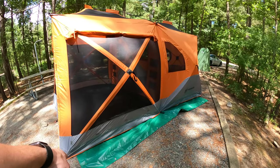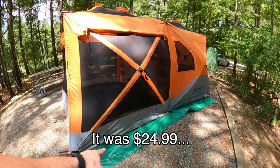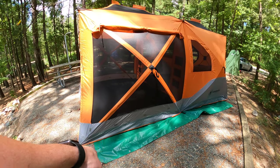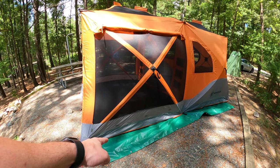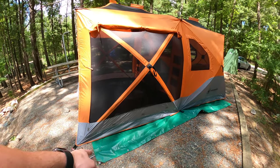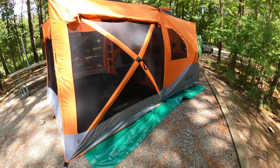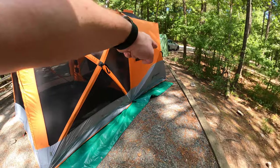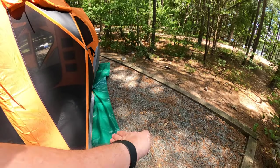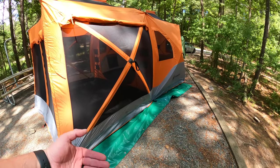Gazelle does sell their own custom footprint for their tents, but they're like $80–$90. This tarp was about $20 — it's way more durable, it's thicker, it's going to be more waterproof, and I'm not going to be worried about putting a hole in it because it's super easy to patch with duct tape. And if I trash it, it's just another $20. But what you don't want is it sticking out the side. So I'm going to fold it up underneath, because otherwise rain will come down, hit that tarp, and go underneath your tent. You should never be able to see your footprint sticking out from underneath your tent.